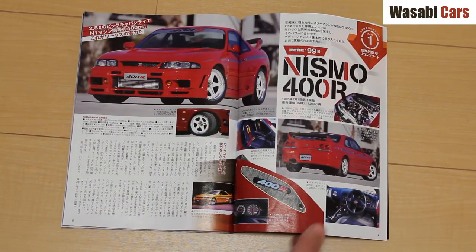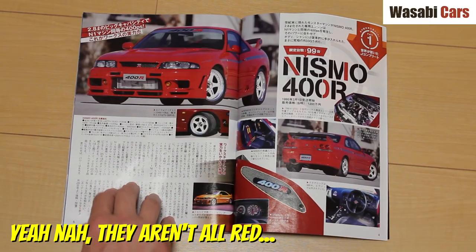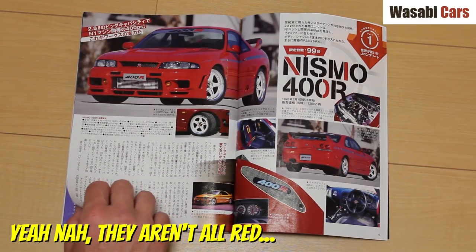The first car on the list is the Nismo 400R. What a spectacular beast it is. I've never seen one, and I would love to. Are they all red? I do not know, but 99 were built.